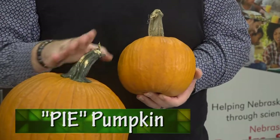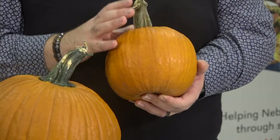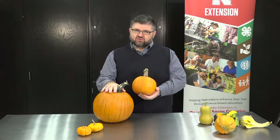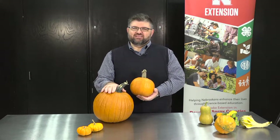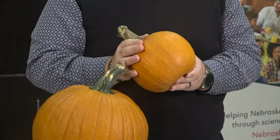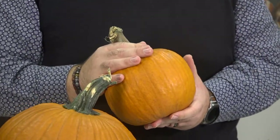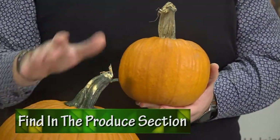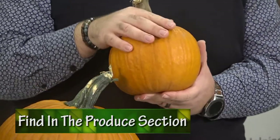A pie pumpkin is better eating for a few different reasons. Number one, the flesh is a little bit denser, so it's a little creamier. The flesh in the jack-o-lantern pumpkin is a little bit stringier and waterier, so it's a texture thing. Also the flavors are more concentrated and sweeter in the pie pumpkins, so they actually do have a better flavor for eating. You can find these at a lot of places — at a grocery store you'll usually find them in the produce section, not sitting out front as a display. They might actually sell them by the pound instead of by the pumpkin, depending on where you buy them.